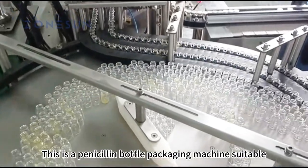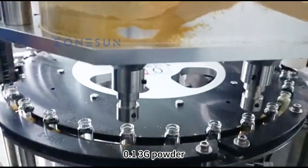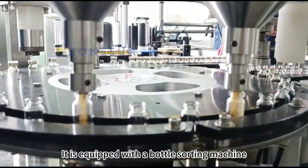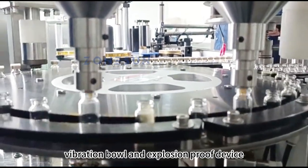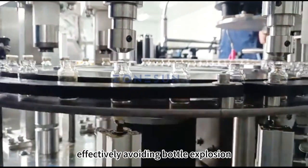This is a penicillin bottle packaging machine suitable for filling 0.1–3G powder. It is equipped with a bottle sorting machine, vibration bowl, and explosion-proof device, effectively avoiding bottle explosion.